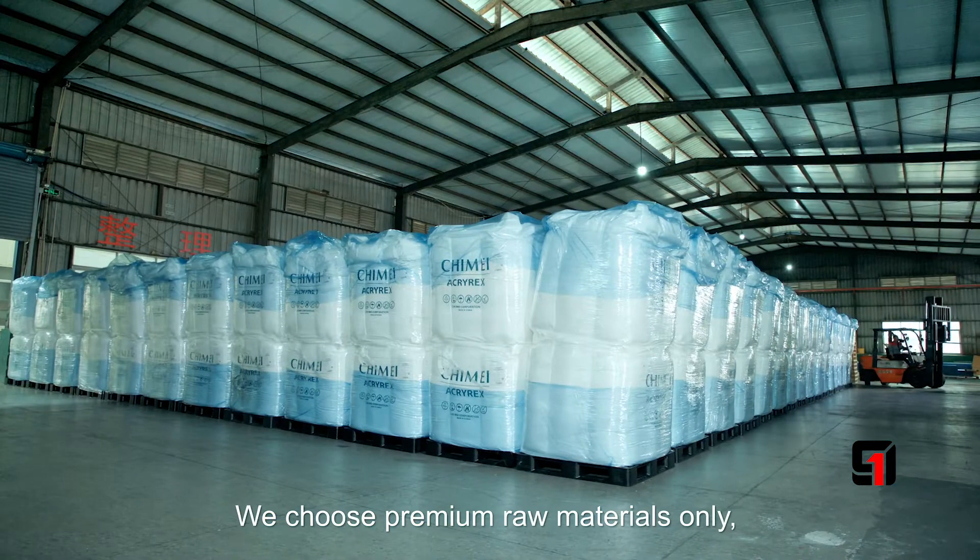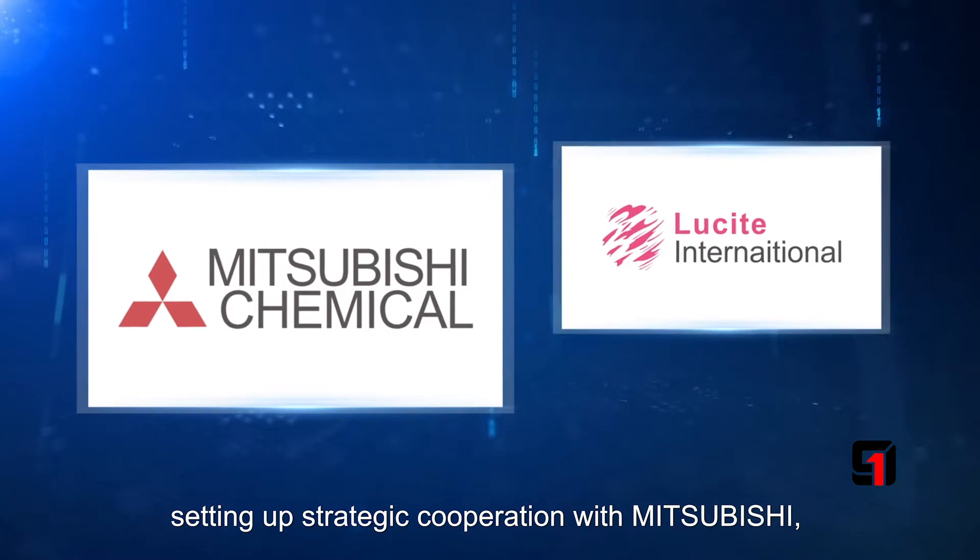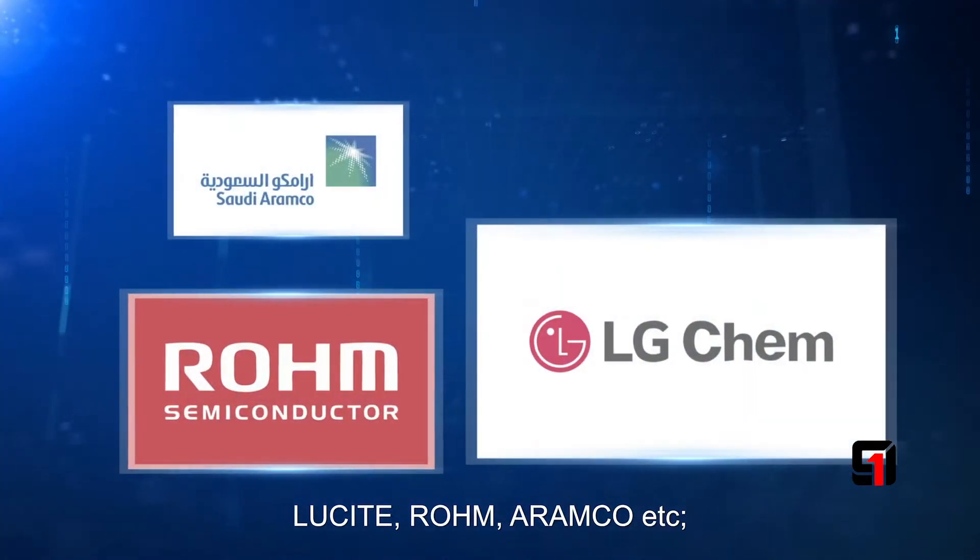We choose premium raw materials only, setting up strategic cooperation with Mitsubishi, Evonik, Roma, and Armico.